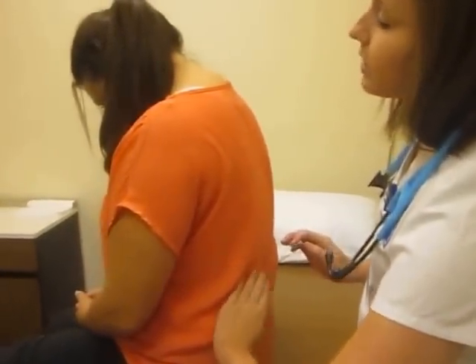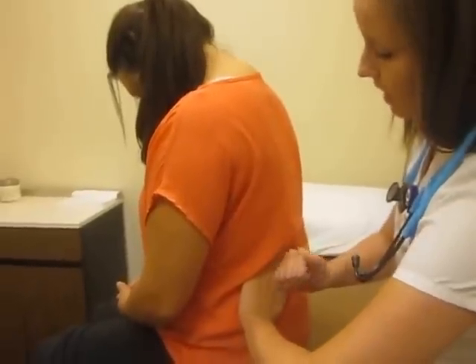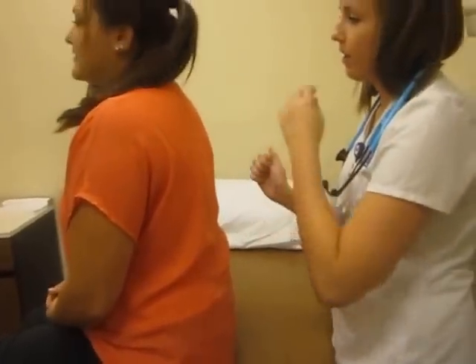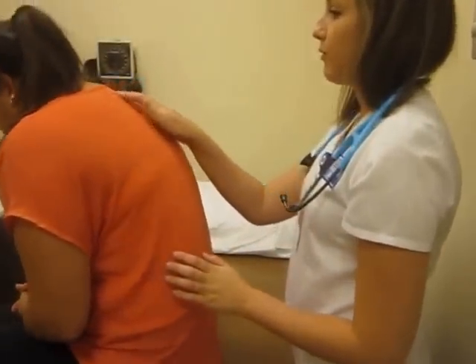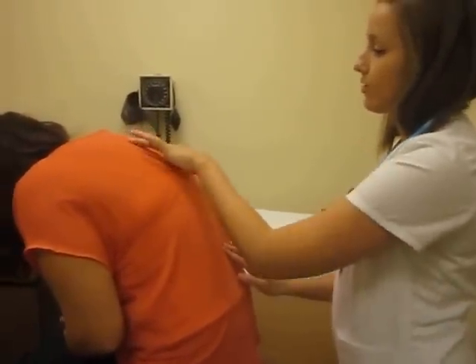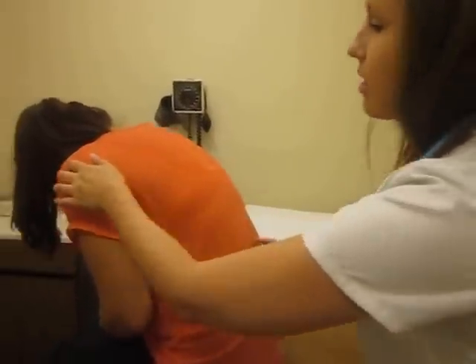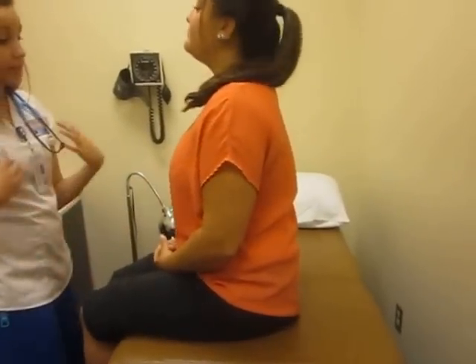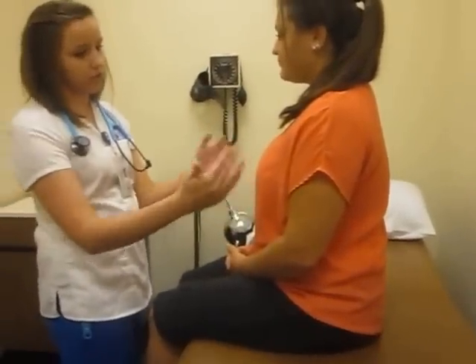I'm going to test for costovertebral angle tenderness. Do you have any tenderness there? No. What about there? No tenderness. Go ahead and lean forward — we're looking at your spine. The spine is midline, it is straight, and there are no signs of scoliosis. Go ahead and sit up. Her anterior-posterior to lateral diameter ratio is approximately 1 to 2, which is normal.